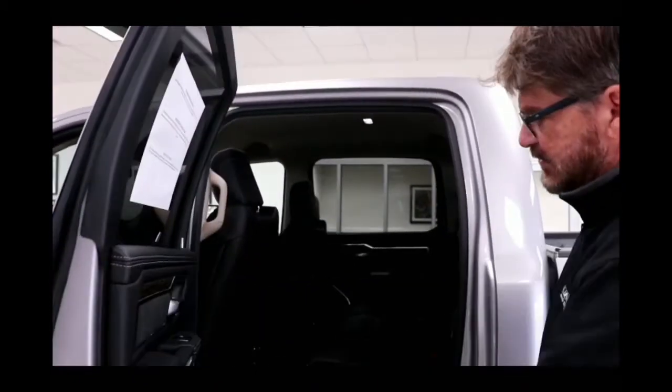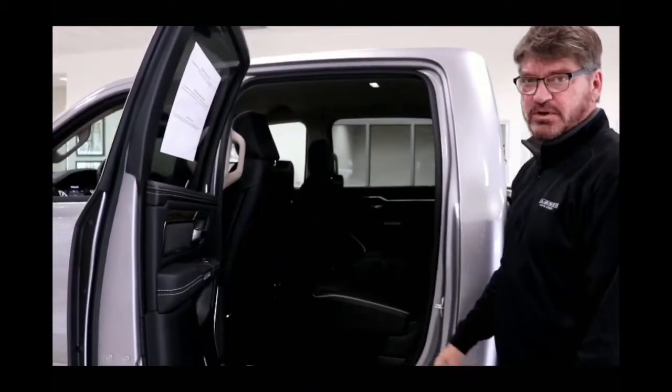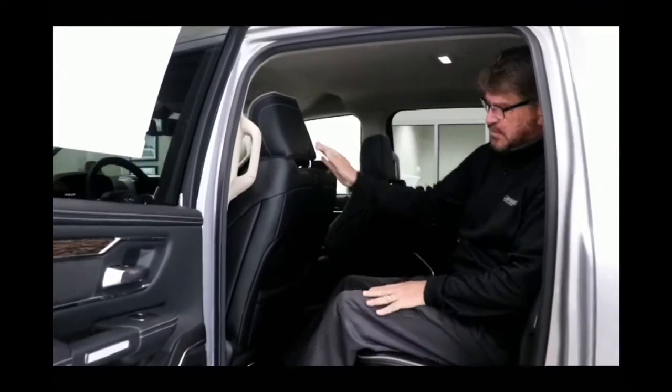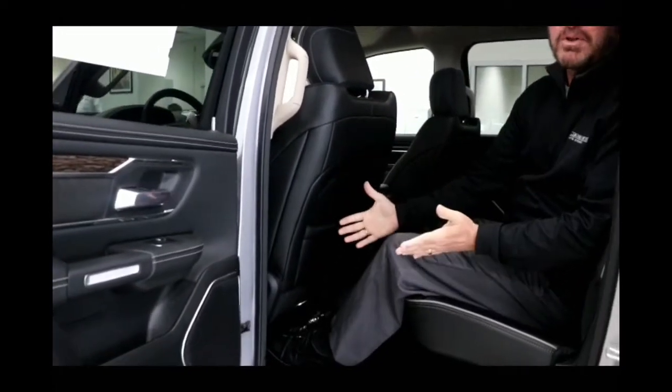This has best-in-class rear seating. In our training class there was a six-foot-five-inch guy who still had five inches left. I'm only 5'10" with the front seat all the way back and I still have almost a foot of room back here. There's no other truck on the road that has this kind of leg room in the back seat. Keep in mind this is a crew cab, the largest cab — the quad cab is about four inches less.